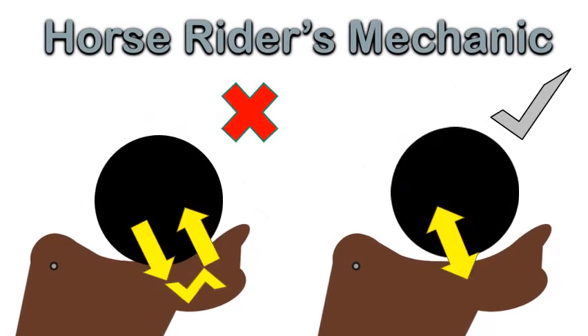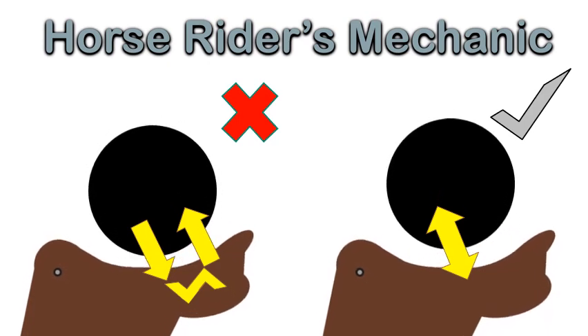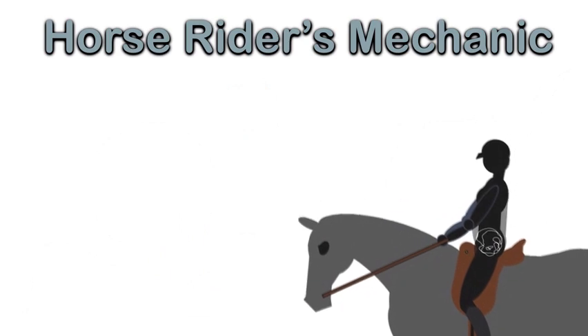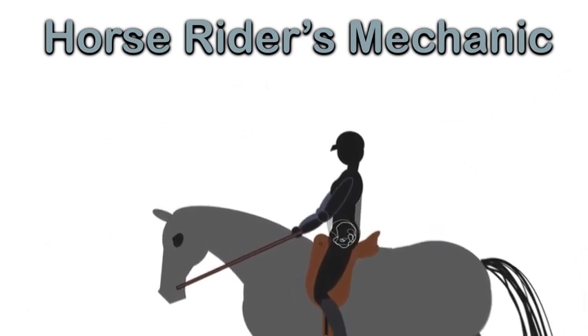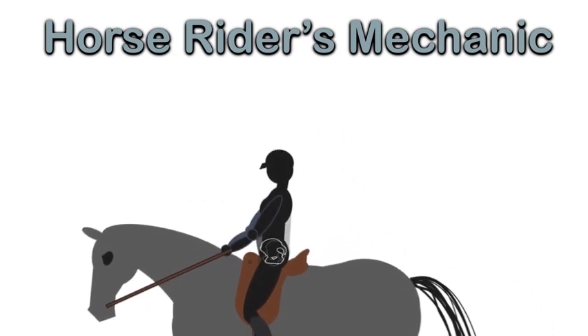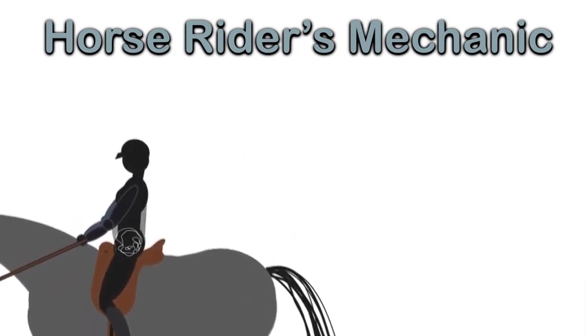The subject of rider biomechanics focuses on the rider in detail. A rider wants their horse to be straight, supple, and balanced, but a horse cannot be any of these if their rider is hindering rather than helping them due to their own position and balance problems.